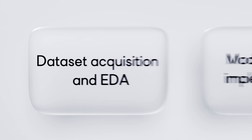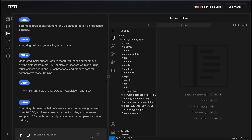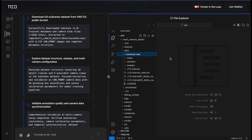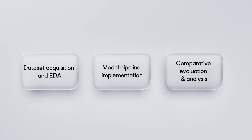Let's look at the first phase, where NIO acquired and explored the given dataset to extract relevant insights. NIO downloaded the NuScenes dataset, extracted images, and ran comprehensive EDA, revealing 10 object classes with 3D bounding boxes.